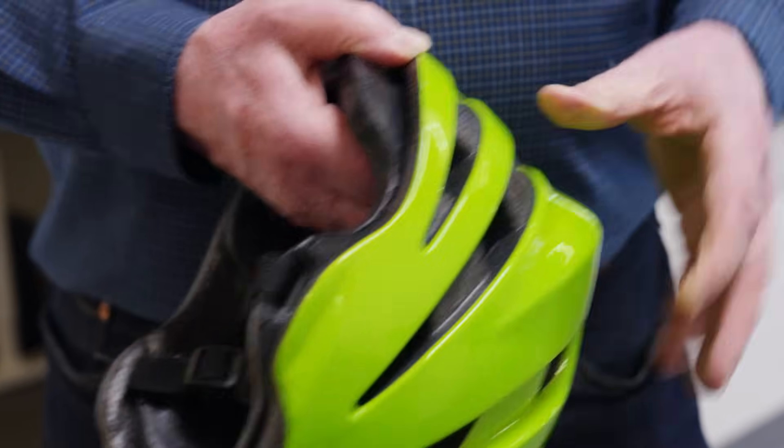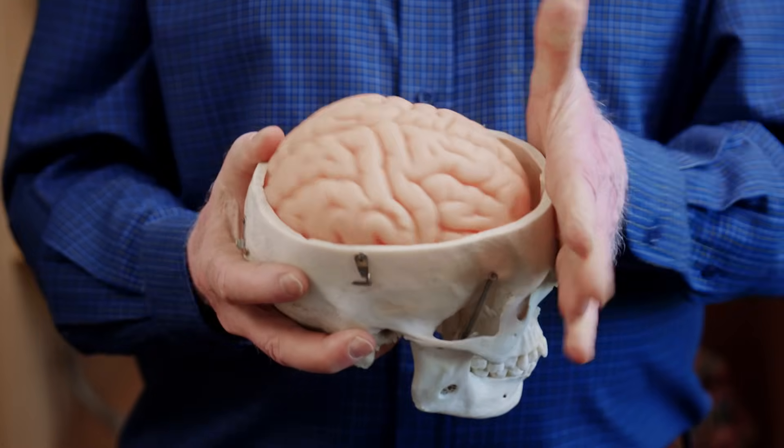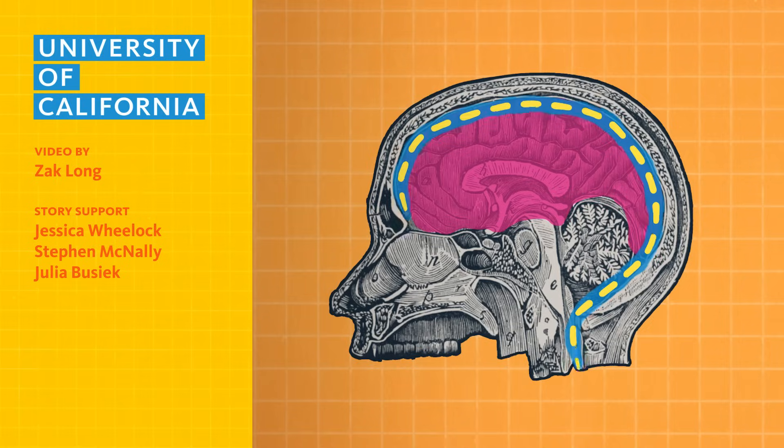Thanks to this new design, head protection is getting a serious upgrade. And this is all good news, because this is what your brain looks like during a concussion. When we first posted this video, a lot of people were skeptical, so we talked with Bob about it and he walked us through what actually happens to your brain during a concussion. You can watch our video with him here, and be sure to subscribe so you don't miss any of our next episodes.